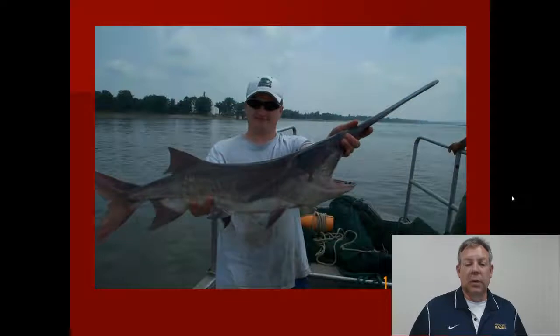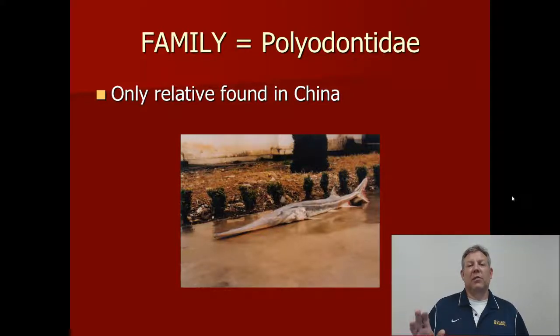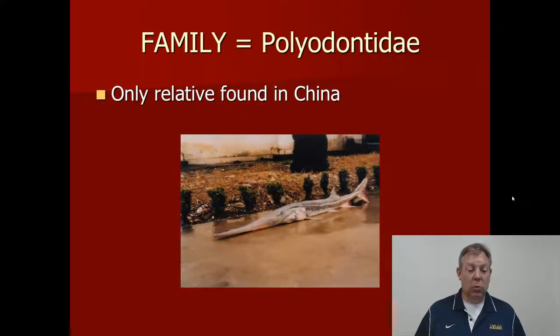Here's another example — a very cool looking fish. The only other paddlefish in the world, the only relative to the paddlefish we have here in Kentucky, is the Yangtze paddlefish, which is found in China. But it hasn't been found in a while. There's some question whether or not this fish has gone extinct — probably because of habitat degradation and pollution of the rivers. This species might be extinct; that's the only other paddlefish in the whole world.